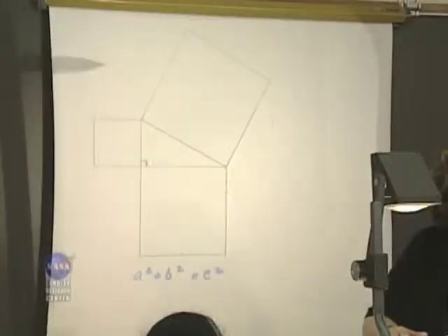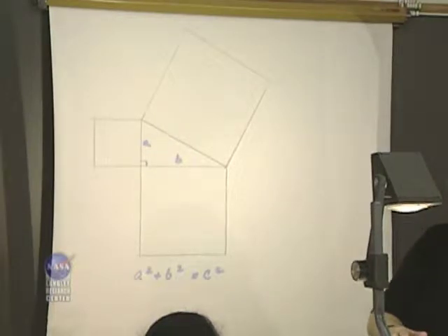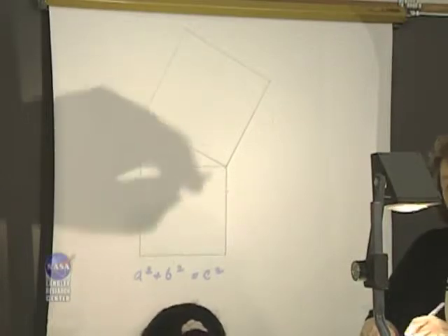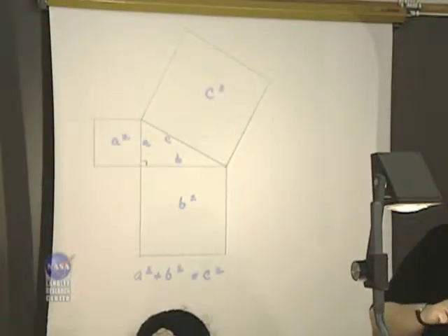Now we're going to mark the right triangle we have on this paper. The shorter sides, also called the legs, are a and b, and the longest side is c — the hypotenuse. What Pythagoras did was draw a square on the side of a (a times a), a square on the side of b (b times b), and a square on the side of c (c times c). We're going to cut a squared off the side, then cut b squared and make them fit into c squared to prove that Pythagoras was right.